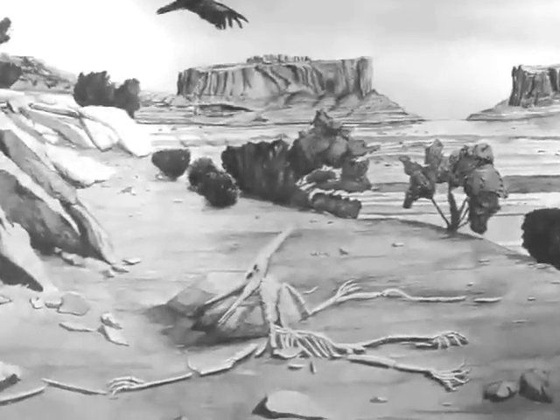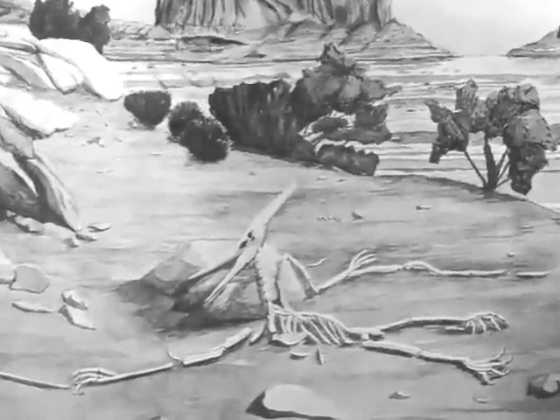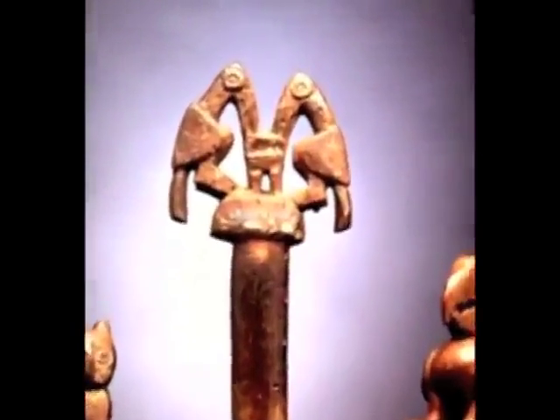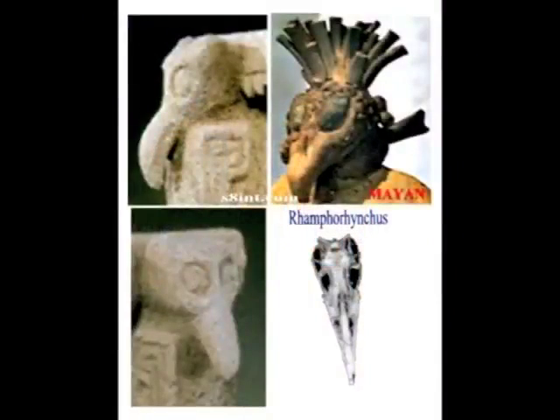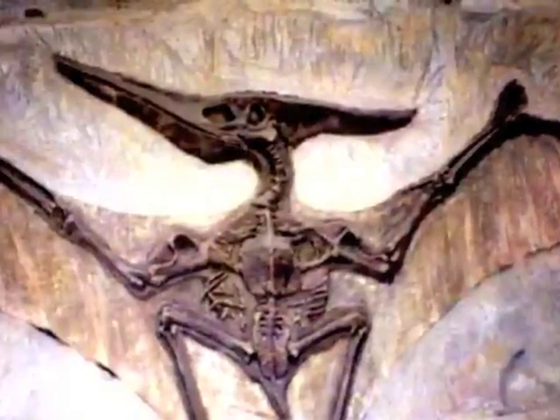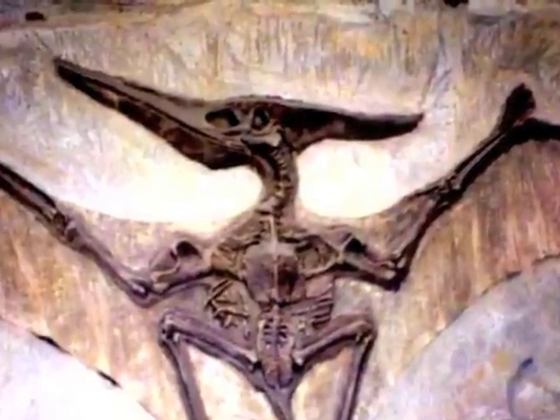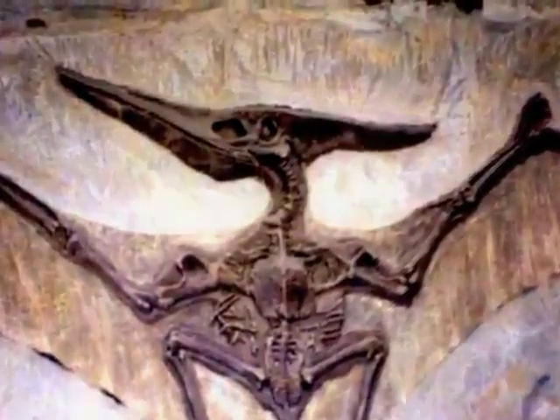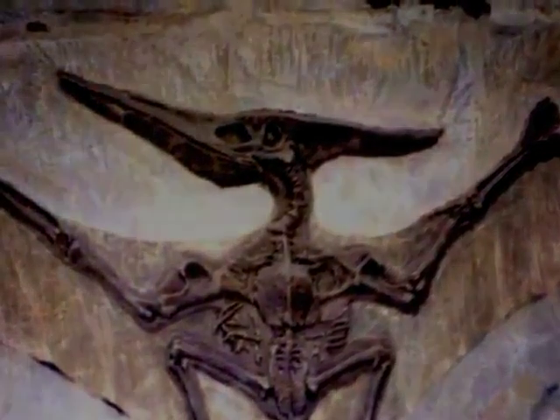Indians in the American Southwest and also throughout Central and South America tell stories of the Thunderbird that, by description and some archaeological evidence, could be a pterosaur or pterodactyl. And Indian prayer sticks that are used to this day have the head of a pterodactyl on them. This brief video touches on only a small portion of the physical evidence for the existence of dinosaurs with man, and at the end you will be given references if you wish to investigate further.